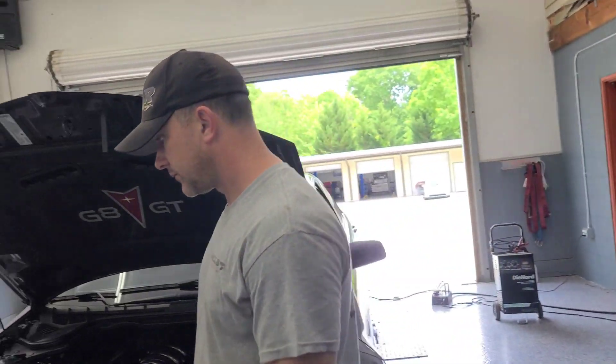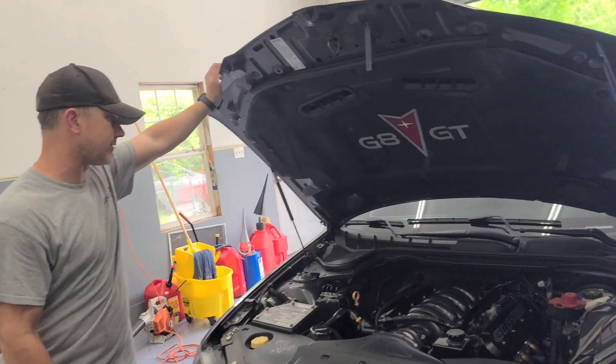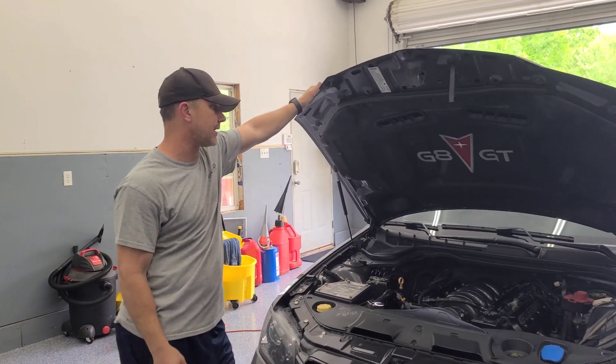Do you remember the setup on this one? Rick did a cam and I think it's stock heads — it's a 403. I'm not sure if he ported the heads or not. I think it's ported intake, LS7 mass airflow, long tube headers. It's kind of a good solid build.